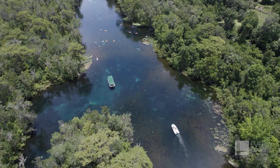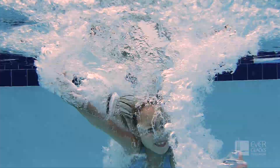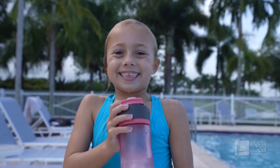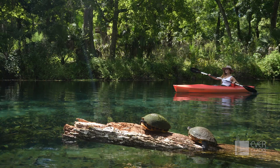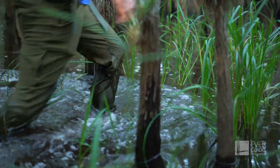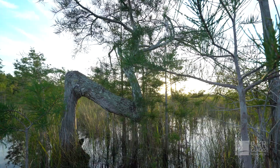It covers most of the earth and comprises about 60% of our bodies. It is essential to life and in Florida it is our playground, our economy and our way of life. It presents one of our most difficult challenges.